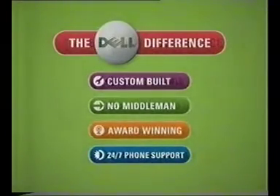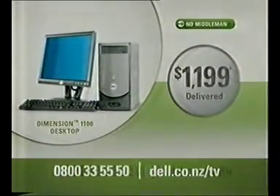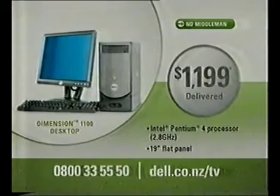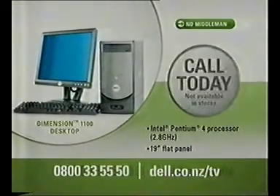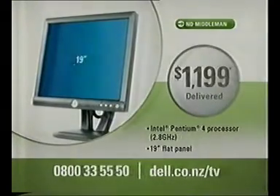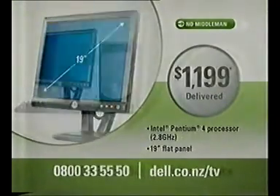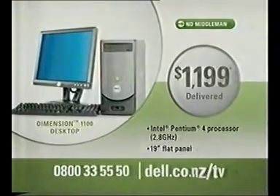Before you buy a computer, check out the Dell difference. At only $1,199 delivered, this Dimension 1100 with Intel Pentium 4 processor and 80 gigabyte hard drive can help you surf the net, email friends and listen to music. This price includes our impressive 19-inch flat panel monitor. Call 0800 3355 50 or go online today.